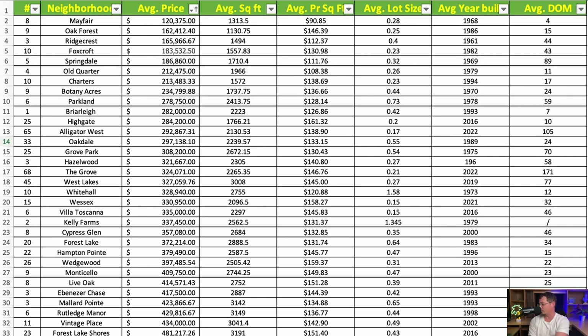Next, with only three homes sampled — keep that limited sample in mind — is Ridgecrest, right by Delmay Elementary School. Average price is almost $166,000. These homes are a bit larger at 1,494 square feet, averaging $112.37 per square foot. The average lot is four-tenths of an acre, and the average year built is 1961. So if you're okay with an older home, you can get more space and a larger lot for a lower price per square foot than in a neighborhood like Oak Forest.